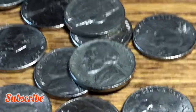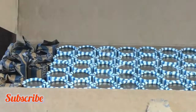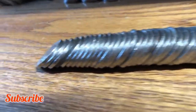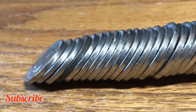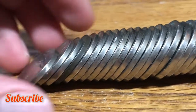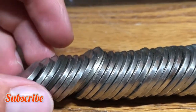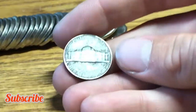Roll number nine, we have another pretty nice condition 1940 nickel minted out of Philly. Roll number ten, we might have a war nickel — you can see this pretty dark edge. It looks like a dirty nickel but it's pretty worn. Let's just check... and it is! It's got a Philly mint mark on the back.